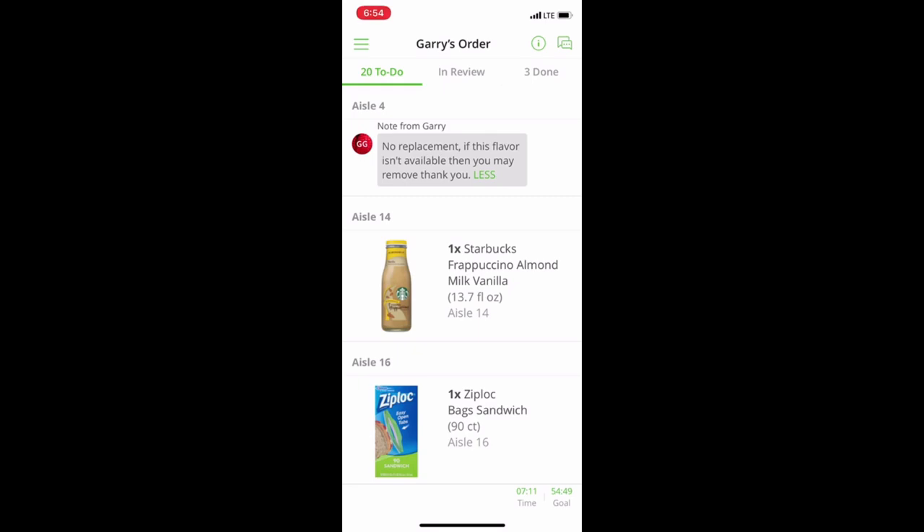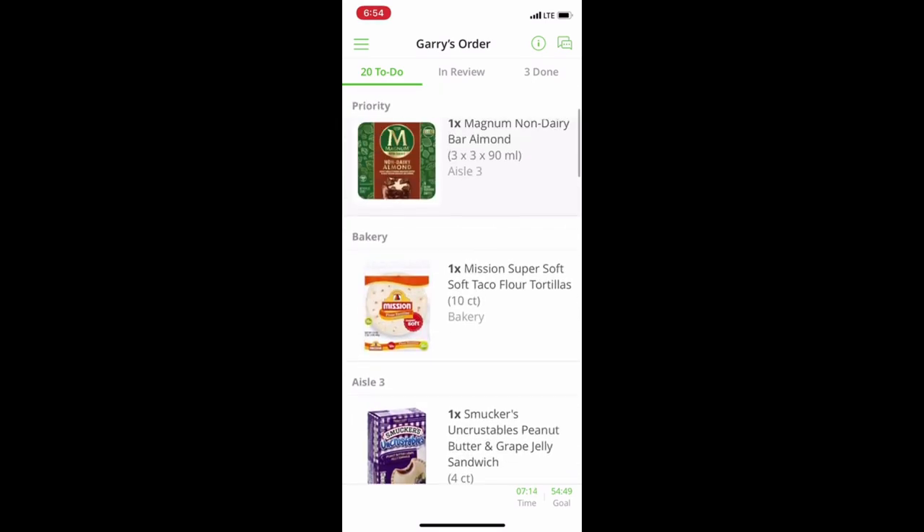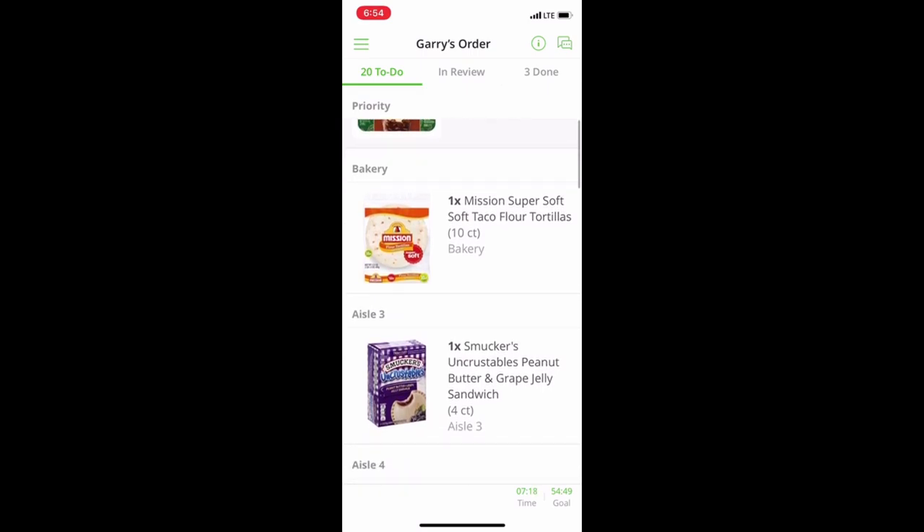Found some more items in an end cap. We've got Mission tortillas — the customer wants a 10-count soft taco. I see a 20-count. The other day I tried to find a 20-count all day long and couldn't find it. Today I need to find 10-count and can't find it. We're going to pause filming so you aren't just listening to me struggle, but just know the struggle is real.